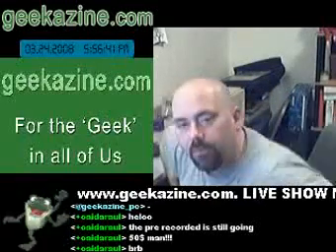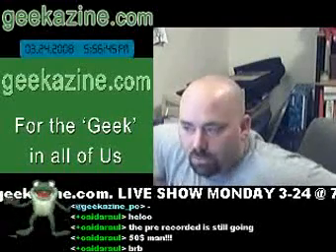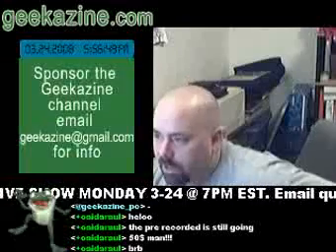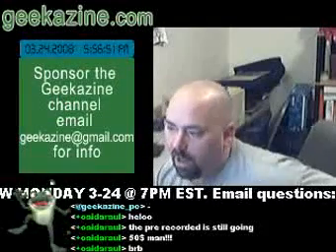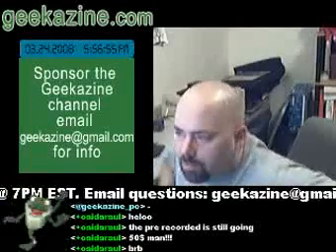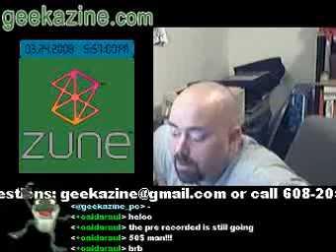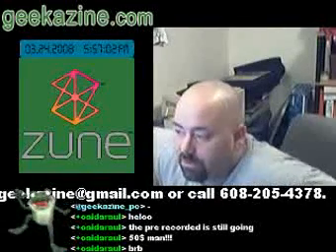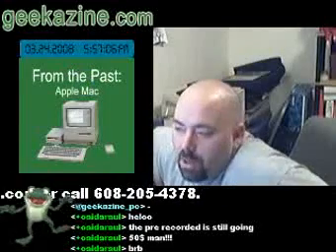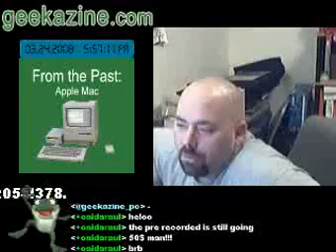We're back on the live show on Geekazine.com. A user here, John, is asking: I'd like to be able to back up my system as it is, with all the programs I have installed on my XP system. I know there's a way to do it in the corporate world — they do that all the time. How do I do that on my personal machine?